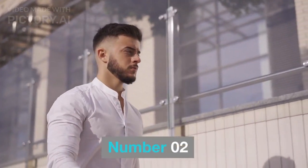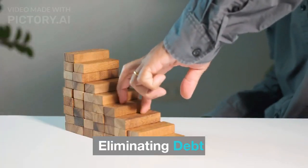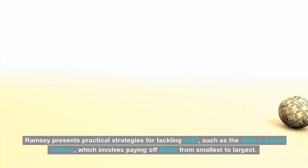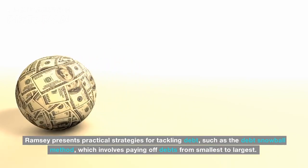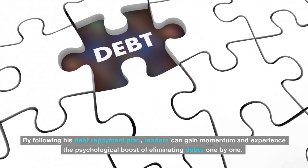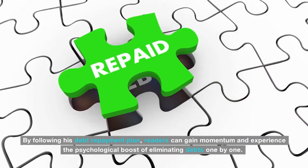Number 02: Eliminating Debt. A core focus of the book is debt elimination. Ramsey presents practical strategies for tackling debt, such as the debt snowball method, which involves paying off debts from smallest to largest. By following his debt repayment plan, readers can gain momentum and experience the psychological boost of eliminating debts one by one.